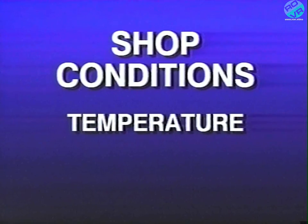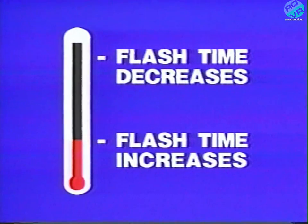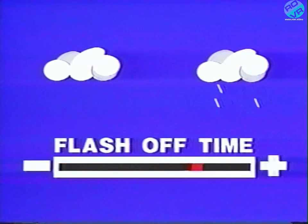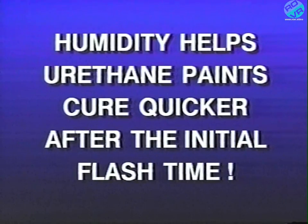Shop conditions include the ambient spray temperature of the spray area and the humidity of the air. They work in combination to either increase or decrease the flashoff time of the paint being sprayed. As the temperature increases, the flashoff time decreases, producing a lighter color. Humidity has just the opposite effect — as it increases, so does flashoff time, thus producing a darker color. Do not confuse flash time with cure time. Humidity does help urethane paints cure quicker, but this happens after the initial flash time, when the final color has been established.